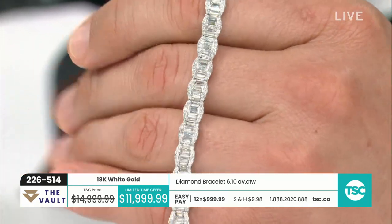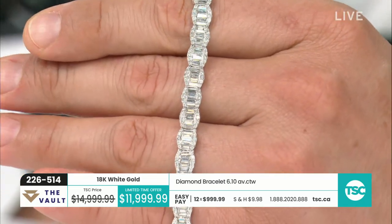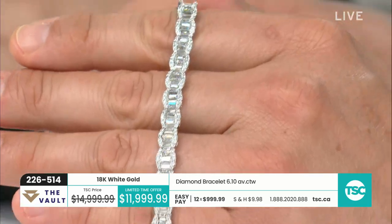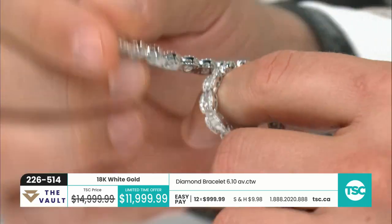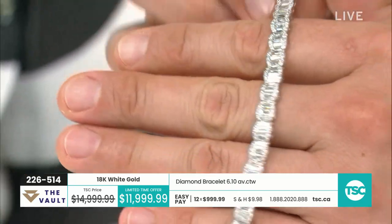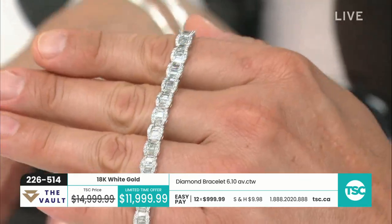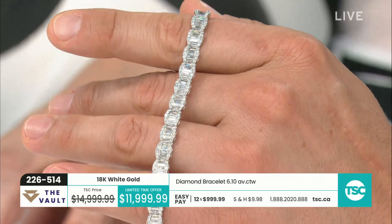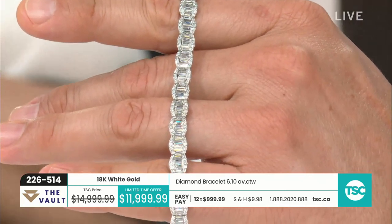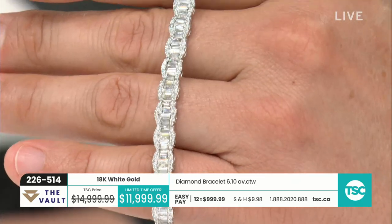I've not seen this bracelet before. Neither have I — this is a first in the vault. Incredible. Absolutely. And it's a limited time offer — we've taken $3,000 already off, 20%. As Sean said, limited time offer. It's brand new to the vault, but in about a week, if we have it still available on our website, it will be $3,000 more than what it is now. It will be $14,999.99. The jewelry appraisal is $20,640.